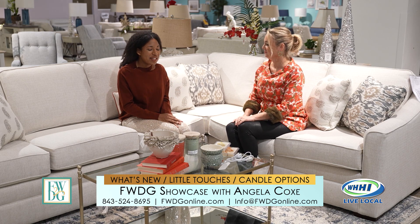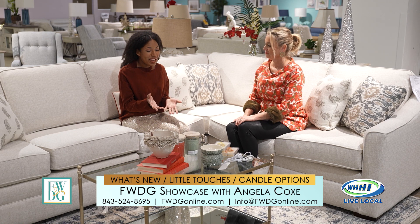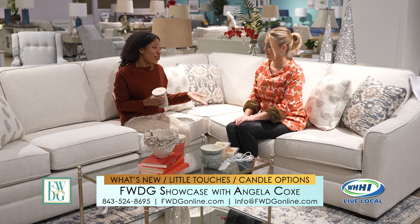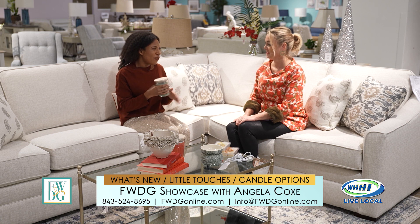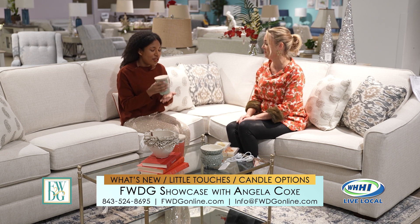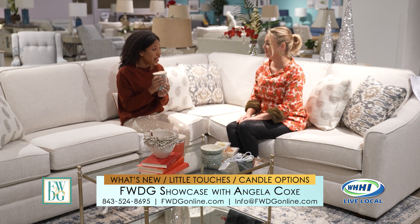We've had those for the longest. Recently we introduced some candles that are scented — these from Swan Creek Candle Company. They smell amazing. They're clean burning, which is so important, because when you burn your candle you don't have to worry about soot and harmful chemicals being released. These also have intense, intense fragrance.